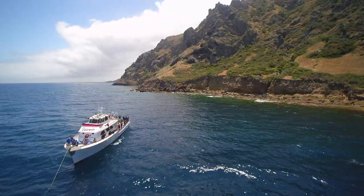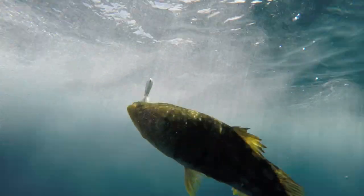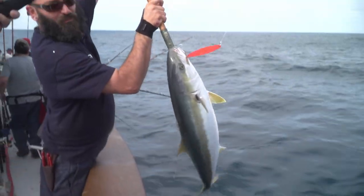I have been fishing along the Pacific Coast my entire life. Let me bring you into the action and share with you some great fishing tips along the way.